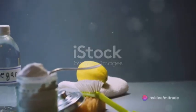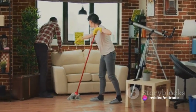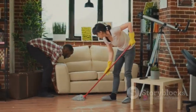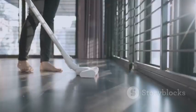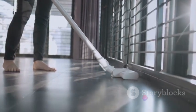Moving on to carpets and upholstery, here's a solution that not only removes stains and odors but also doubles as an air freshener. Combine water and vinegar in equal proportions, then add a few drops of your favorite essential oil. The result is a natural, effective cleaner that also adds a pleasant aroma to your room.